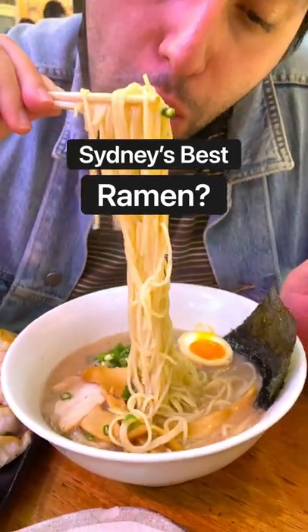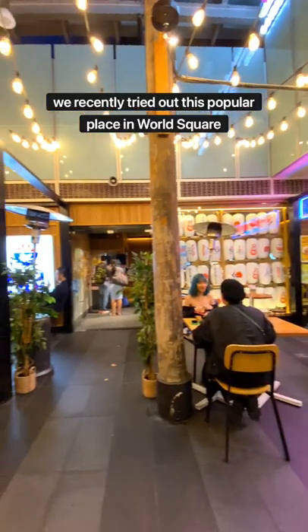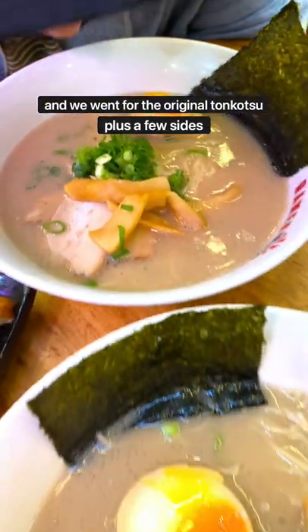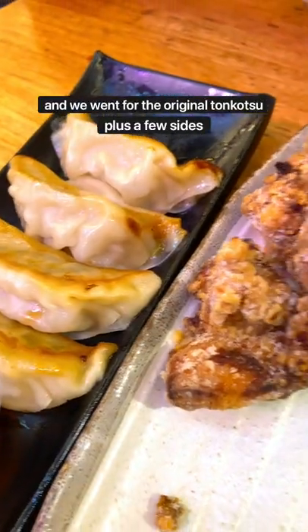We're on the hunt for Sydney's best ramen and we recently tried out this popular place in World Square. They have ramen, tsukemen and soba on the menu and we went for the original tonkotsu plus a few sides.